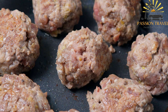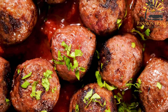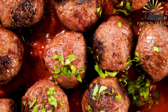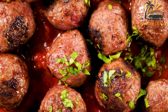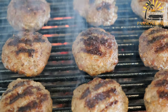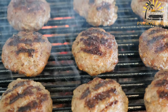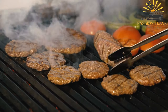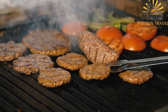After the mixture is thoroughly combined, it is shaped into small, round or elongated meatballs. The meatballs are then either grilled or fried until they develop a golden brown crust on the outside, while remaining juicy and flavorful on the inside. Kufte is typically served hot and can be enjoyed on its own as a snack or as part of a larger meal. It is often accompanied by sides such as salad, yogurt sauce, or a traditional Bulgarian flatbread called banitsa. Kufte is a popular street food option in Bulgaria, loved for its savory taste and satisfying texture.